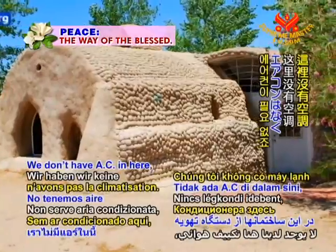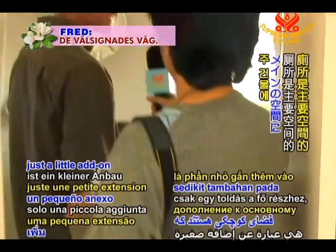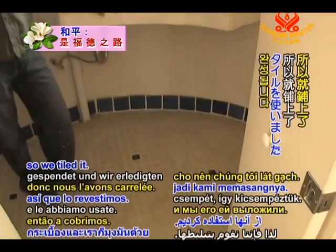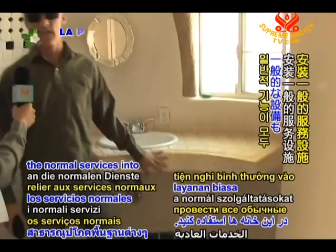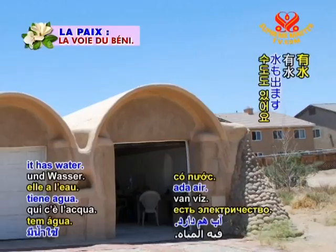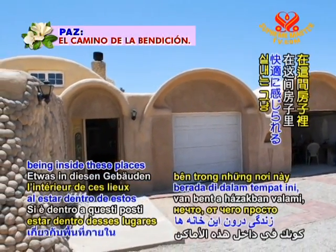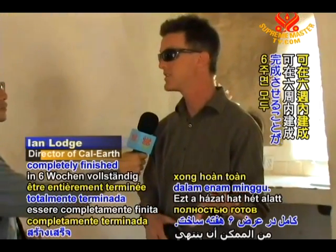We don't have AC in here. We don't have any active systems whatsoever. The next room is just a little add-on to the main space. It's all earthen walls. In this case, we've got some tiles donated, so we tiled it. We brought in plumbing, and you can bring in the normal services into these houses — this has electric, it has water. It's easy to fit with the usual services that any house gets. There's something about being inside these places that just feels comfortable. This house could be completely finished in six weeks.